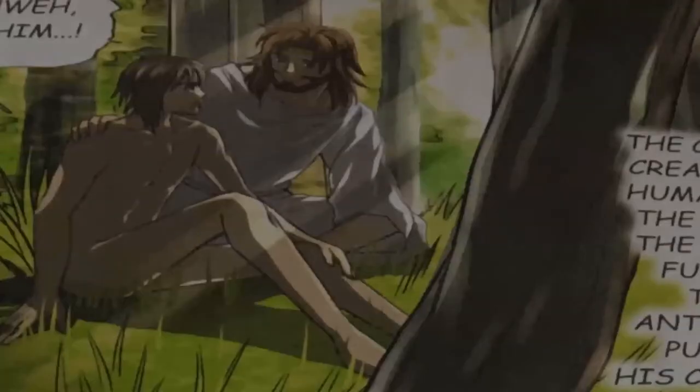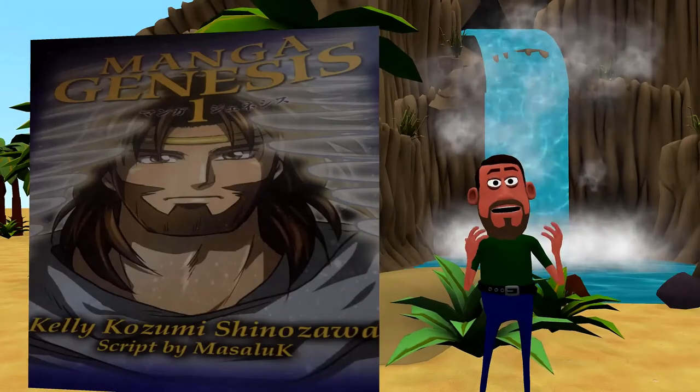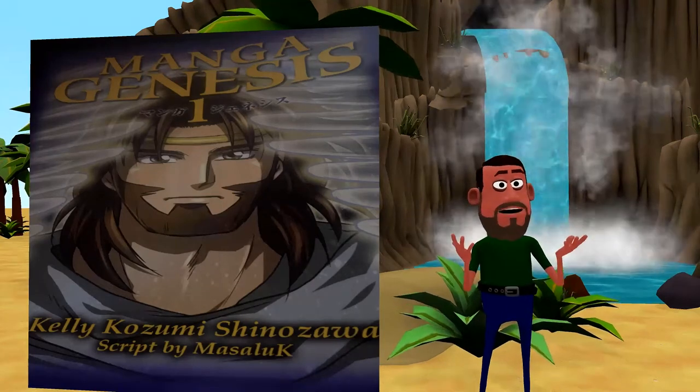It's the story of how mankind came to be, how they became wicked, and why God became angry at man for being disobedient — and his love for his people.